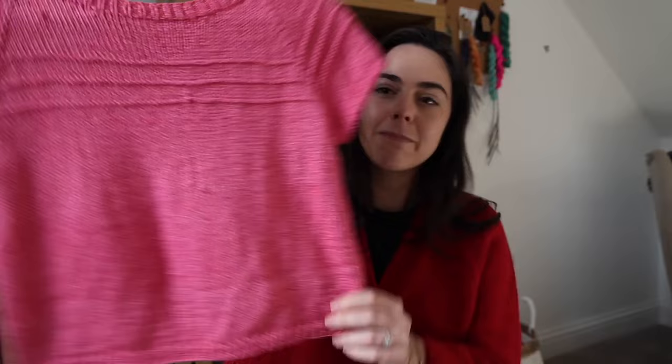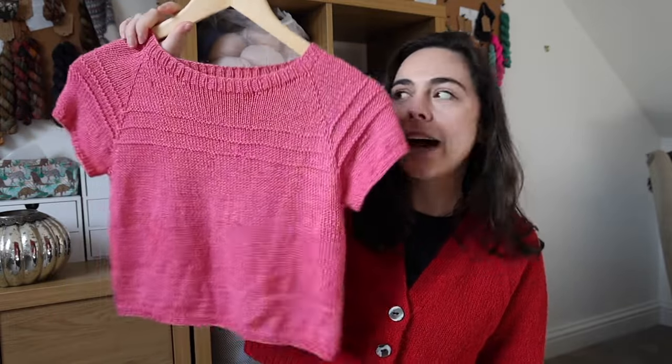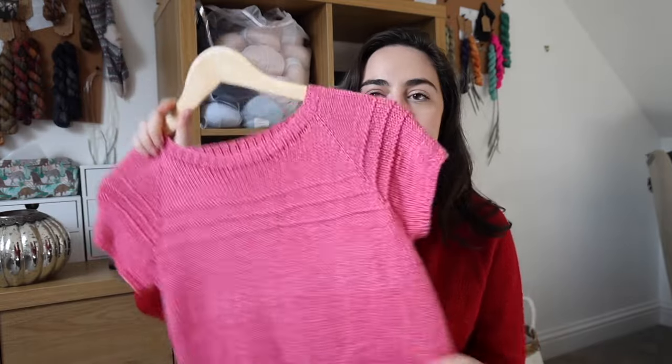I have one more finished object for this podcast — a new cast on that you haven't seen before. I actually cast this on straight after the previous podcast episode because I thought I was about to go somewhere with a warmer climate, which I didn't end up doing. I really wanted a knitted tee — something to just refresh my palette. It is a Tulsa Tea by Craya Bear, Rebecca Clough.